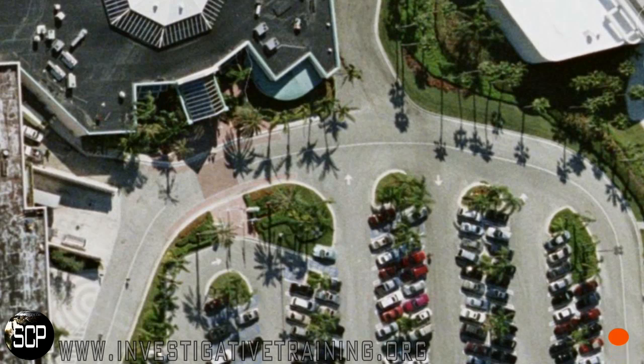Hi, my name is Johnston Blakely with Investigative Training, bringing you another surveillance co-pilot tip. Here we are following a subject into a mall, and this can be the same situation for any large store that you go into that has a large parking lot.